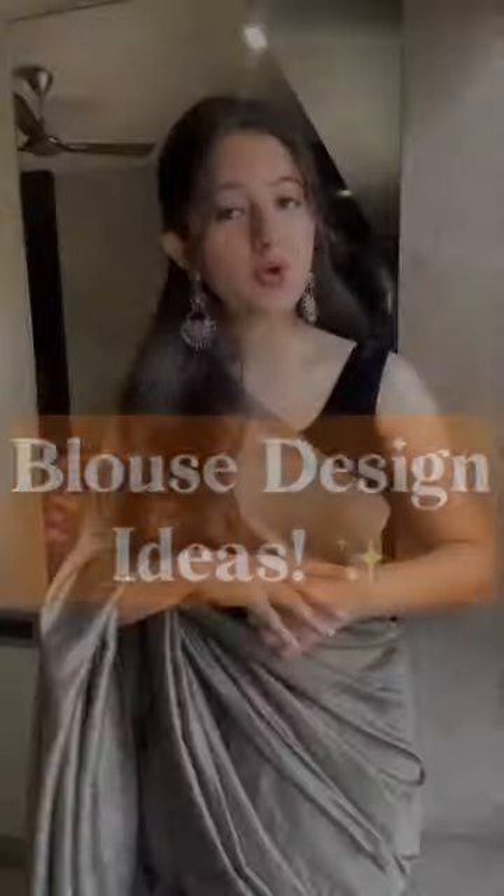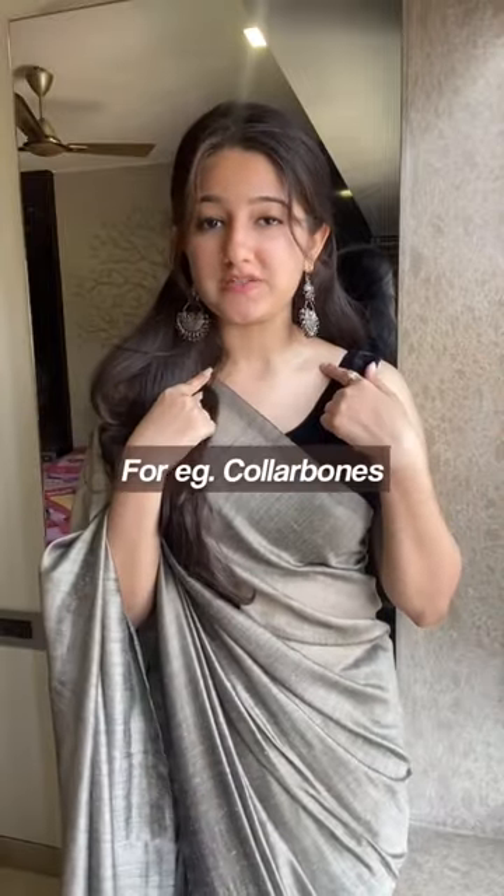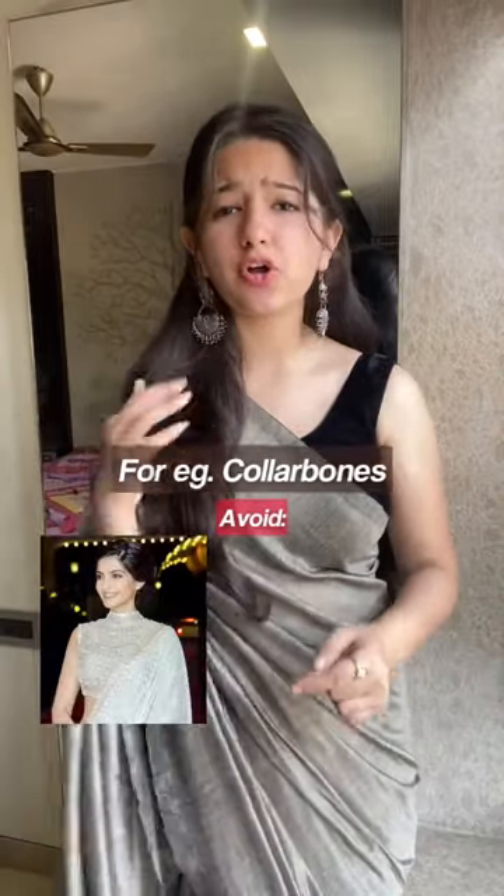Let's discuss blouse design — pro tip: try and emphasize your best features. If your collarbones are your best features, then do not go for a high neck or a boat neck blouse. Instead, try longer necklines.